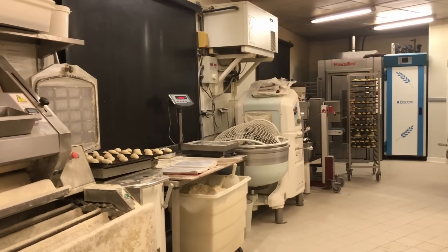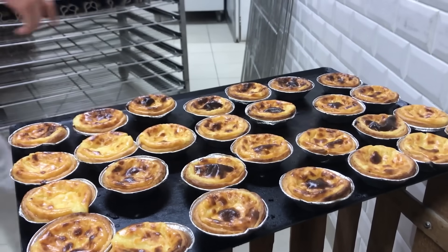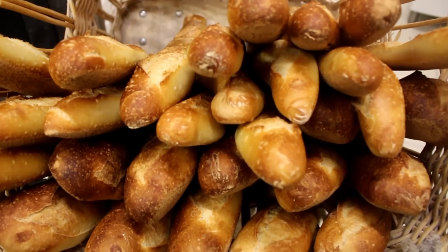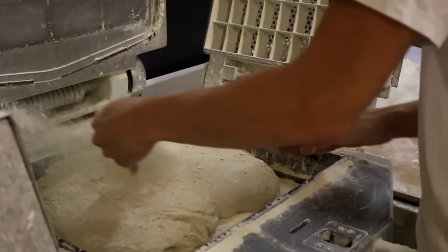After heading inside, I met the two bakers already hard at work, Quentin and Sylvain. You'll meet them in a second. I saw all kinds of bread and pastries in various stages of completion and gained an appreciation right away for the organization and precision that goes into getting the bakery ready for the morning customers.